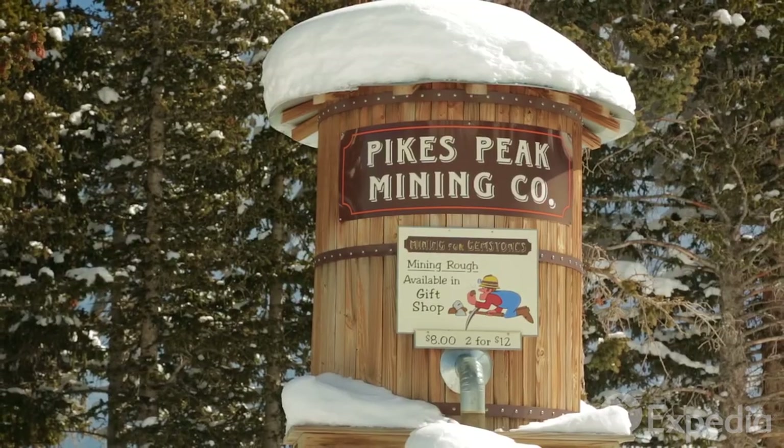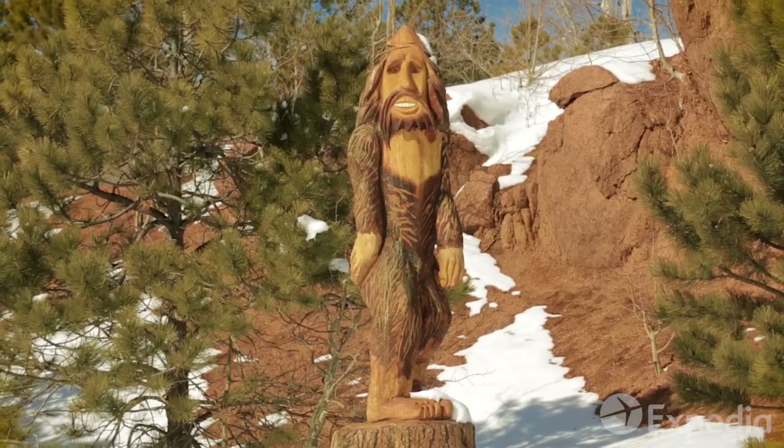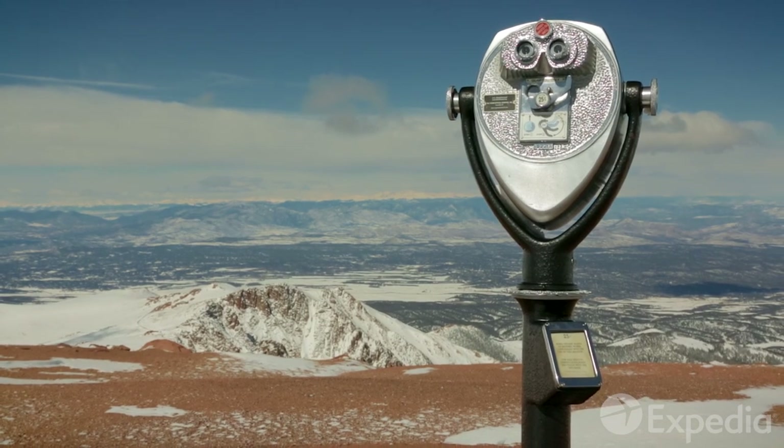Try your hand at prospecting, keep an eye out for the legendary Bigfoot, or just soak up the views from 14,000 feet.